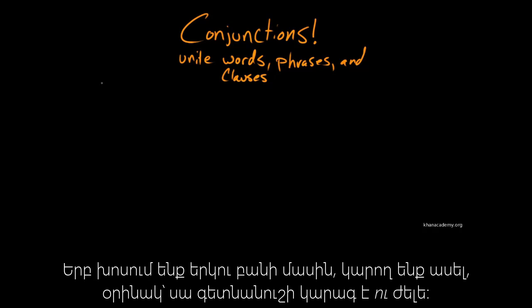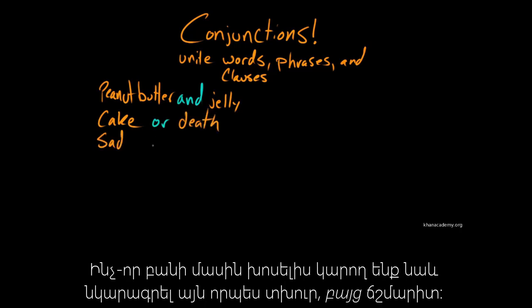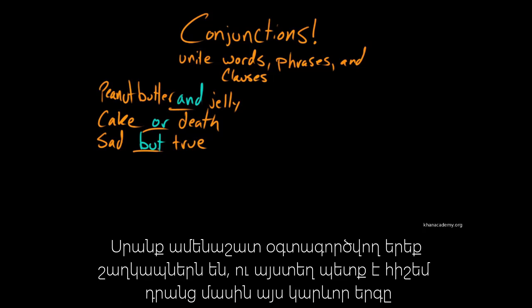So if you want to talk about two things, you could say peanut butter and jelly. Or if we're going to paraphrase Eddie Izzard, I might offer you the choice of cake or death. You could also describe something as being sad, but true. And these three are the most commonly used conjunctions.